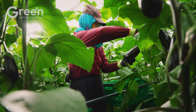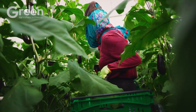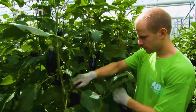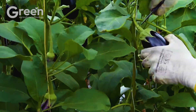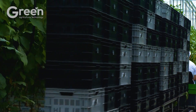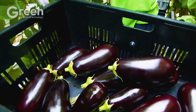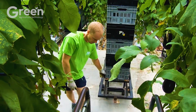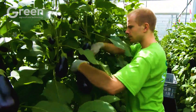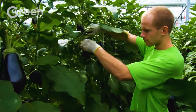When the fruits reach their optimal size and take on the characteristic color of their variety, it signals the harvest season. Typically, eggplants are harvested when they are firm, with smooth and glossy skin, avoiding overripe fruits to maintain quality. Harvesting is usually done early in the morning when temperatures are cooler, helping the fruits retain their freshness longer.